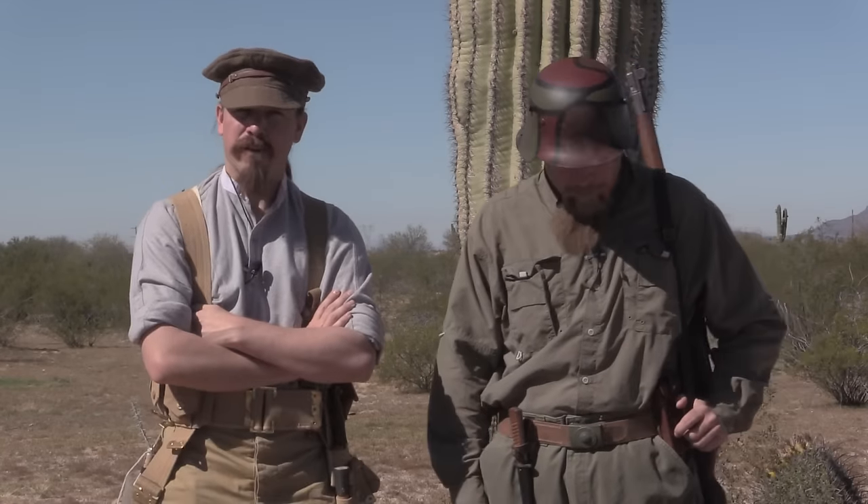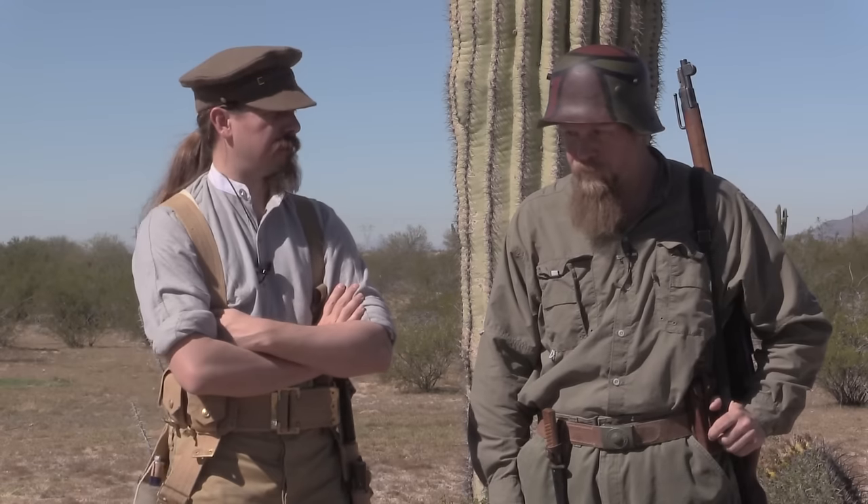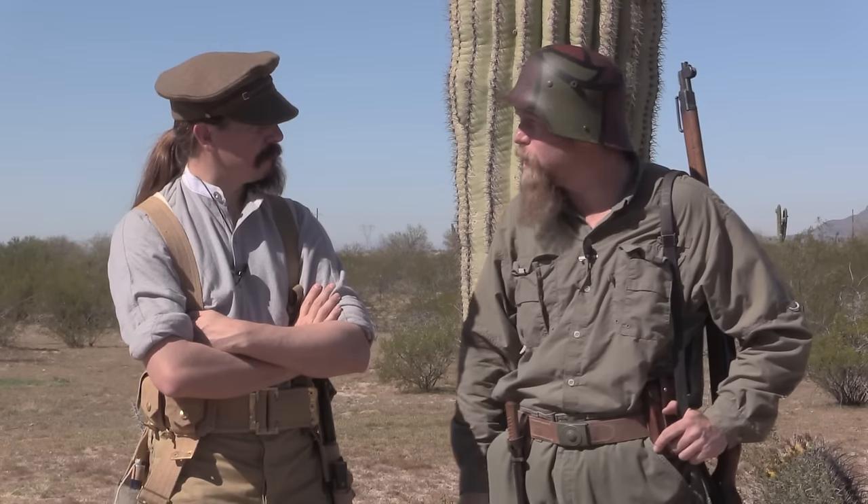Thanks for tuning in to In Range TV, guys. We're looking at some hand-to-hand weapons of World War One. A lot of people are pretty familiar with the guns, the rifles, the pistols. But there's a lot of mystique surrounding trench knives and clubs and spades, and we thought it'd be cool to touch on some of that and discuss the real history. A lot of the combatives in World War One was a battle of extremes — long distance shooting with rifles across thousands of yards across no man's land.